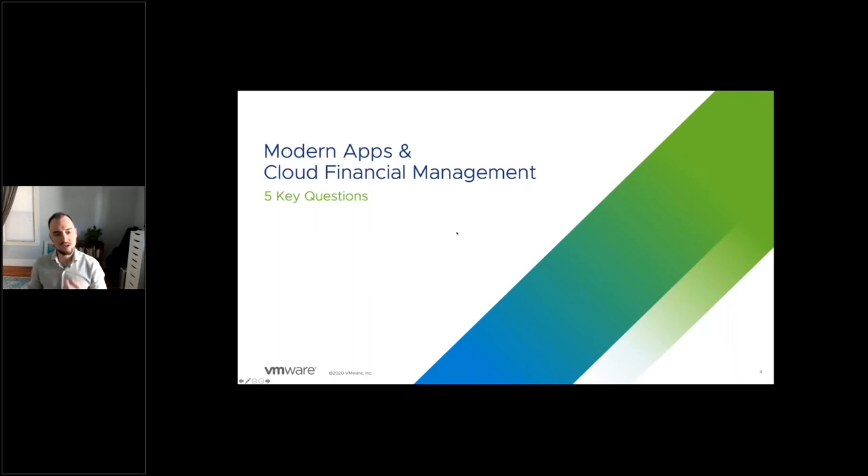Now let's get into what this has to do with Kubernetes. Why do I care if I'm running modern apps? We'll talk about this through the lens of five key questions, specifically when it comes to the modern app lens of cost management and cost optimization.